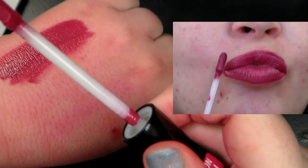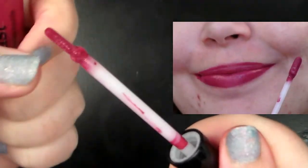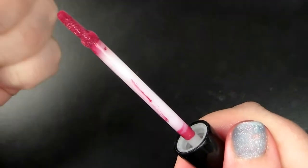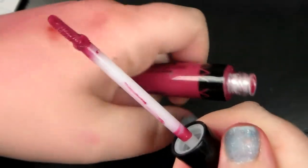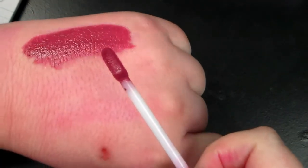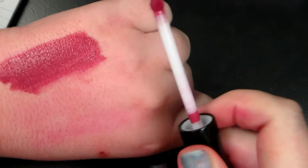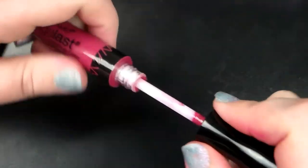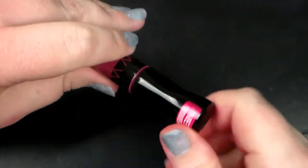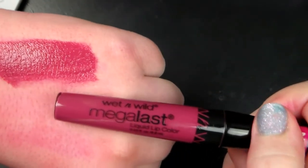The applicator is a doe foot applicator but it has kind of a divot — it kind of goes like a curve. But there it is on the hand, very, very pretty. I think that this one will dry matte; I'm not entirely sure, but we will see once it dries. It does take a while for these to dry. That is probably my number one complaint. But this is Rose to the Occasion.